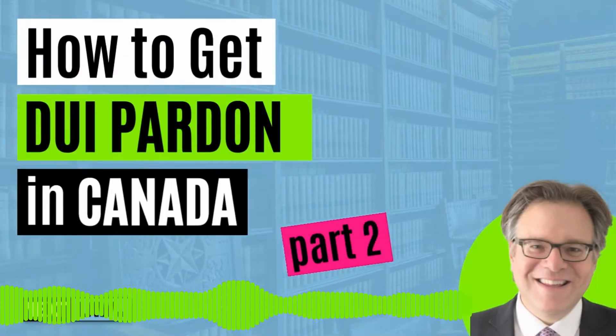How to get a DUI pardon in Canada, part two. I'm Dan Joffey, lawyer at NextLaw, Canada's only law firm dedicated to pardons and U.S. waivers. Let's get your application done right. Let's get it done at a reasonable cost.